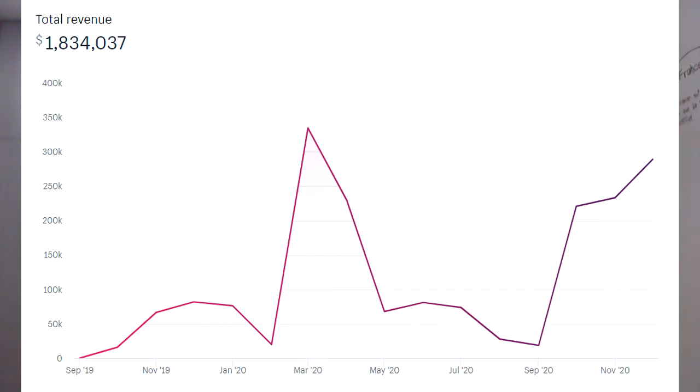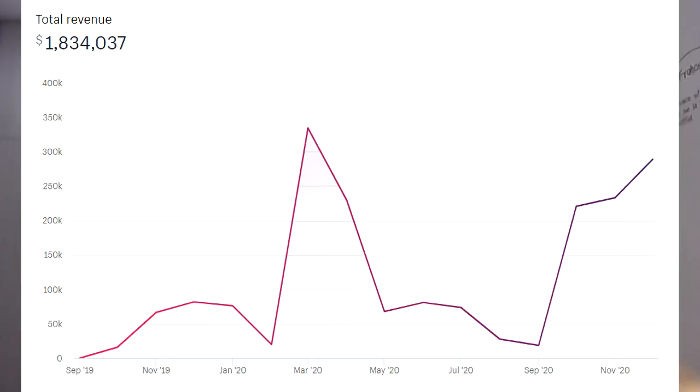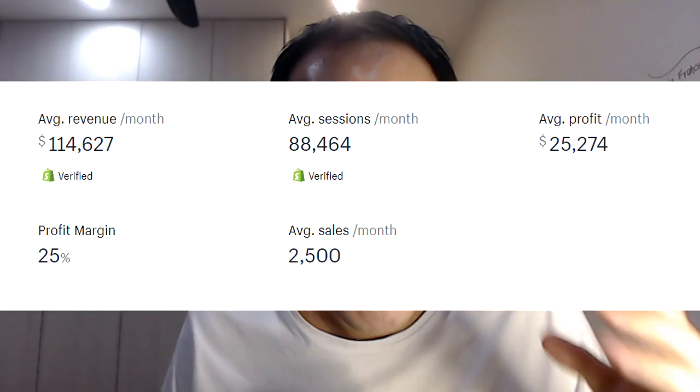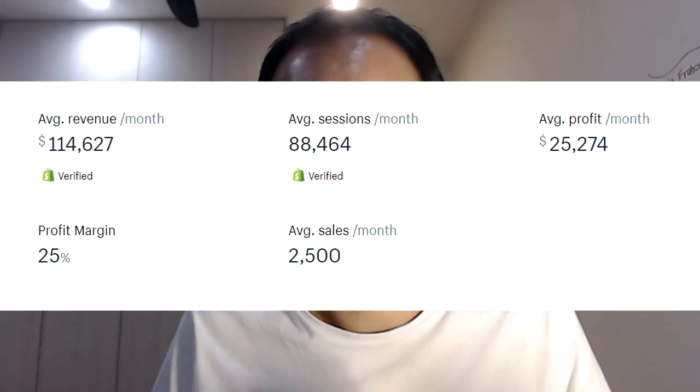In this video, I'm going to show you how this general niche store was able to make over $1.8 million with only 2,000 followers. Hey guys, Julian Wright here known as the Ecom Champ. I'm going to be showing you how this general brand niche store generated over $1.8 million in a year, averaging over $114,000 in revenue per month and $25,000 in profit — about 25%. You're going to see how this store was done, what made it good, what made it not so good, the winning products, and how they marketed it.